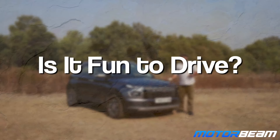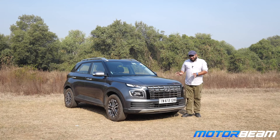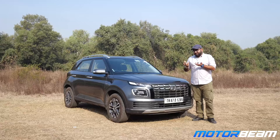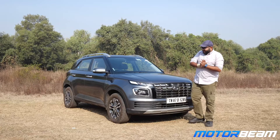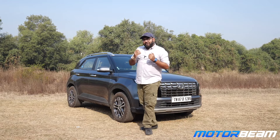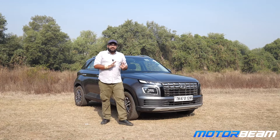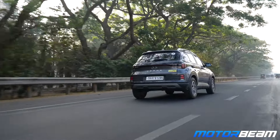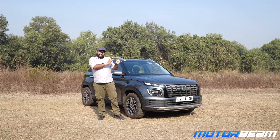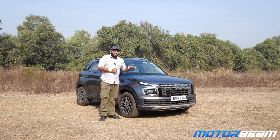Is the Hyundai Venue a driver's car? Is it fun to drive? Unfortunately, it is not really a driver's car — the handling is very neutral and the car doesn't have any feel or feedback. The body control is decent, but this is not a car you'd want to push around corners. The 1.0L turbo engine is enthusiastic to an extent, but overall it doesn't feel very enthusiastic to drive. If you want that, you can take the Venue N-line. This one just gets the job done.